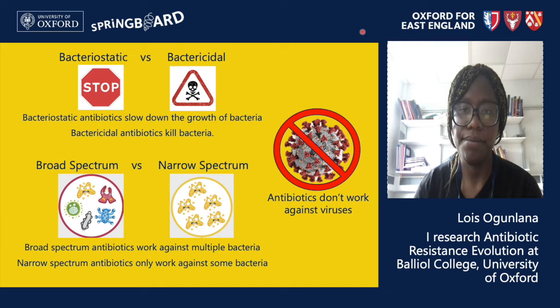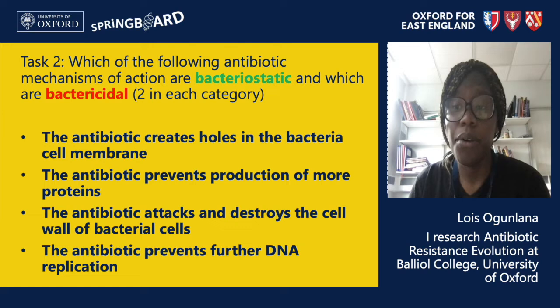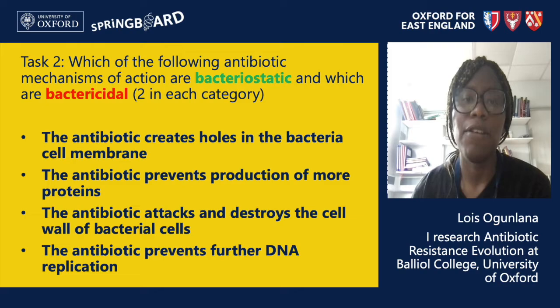Now let's move on to our second task. Here there are four different types of mechanisms of action that antibiotics can have. Two of them are bacteriostatic — they stop or slow growth — whereas the other two are bactericidal — they kill bacteria. I want you to try and figure out which categories these four mechanisms fall under. Keep in mind what cells need to grow versus what cells need to survive, and you can use Google to help.